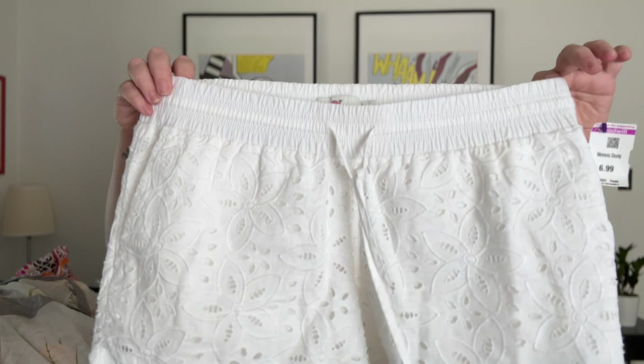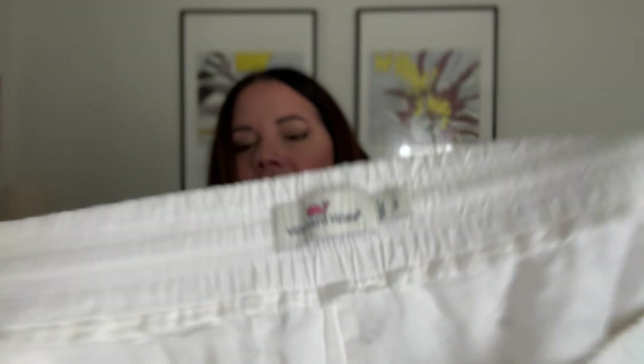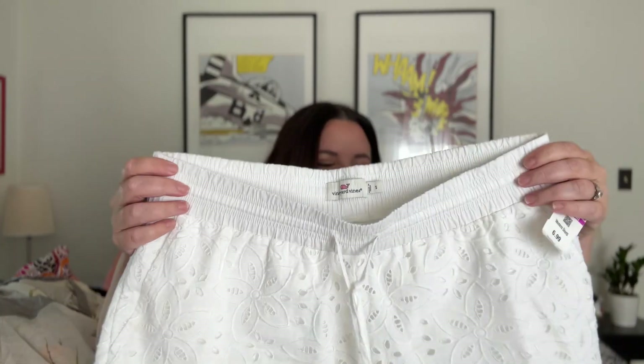Next, I found these gorgeous little white eyelet shorts from Vineyard Vines — there's the little whale. Super beautiful, in great condition, looked like they might've been worn once. Absolutely adorable. Probably 20 to 25 bucks on these, size small. Vineyard Vines tends to cut a little generously, which is always great. They have this cute little pickup on the side — I just think these are so stinking cute and very Vineyard Vines.